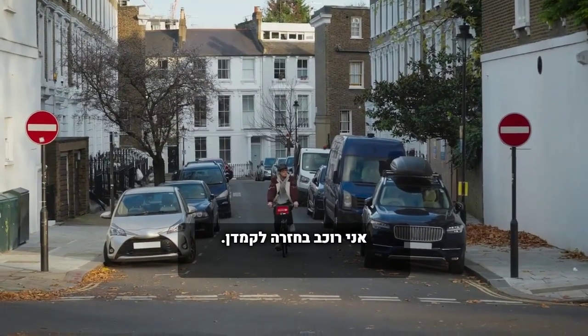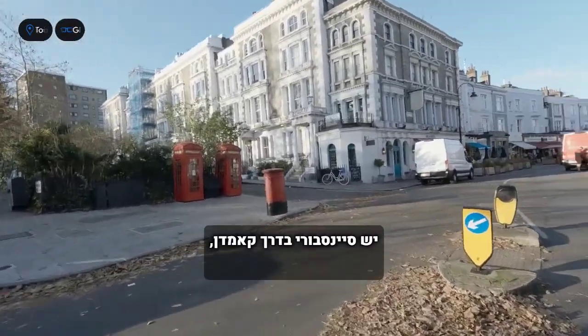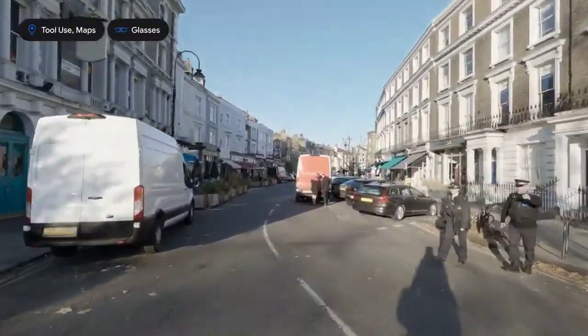I'm biking back to Camden — can you check if there are any supermarkets along the way? There's a Sainsbury's on Camden Road, a Horison's on Chalk Farm Road, and an M&S Simply Food on Camden High Street.